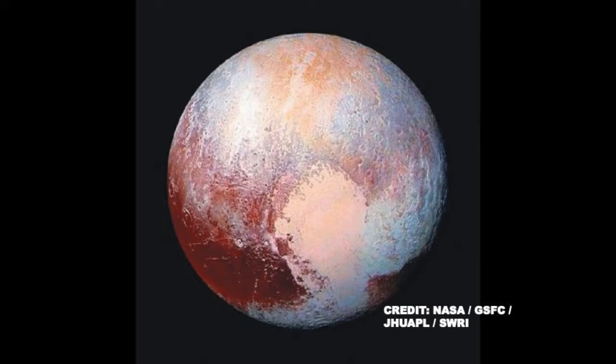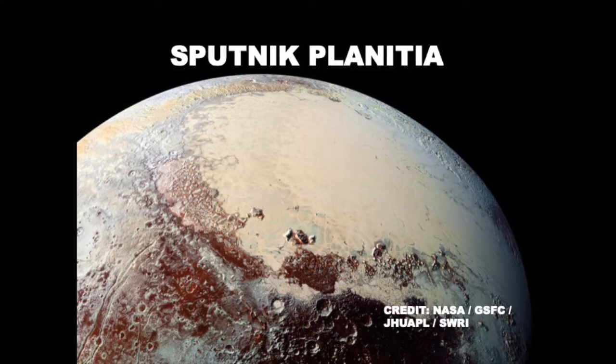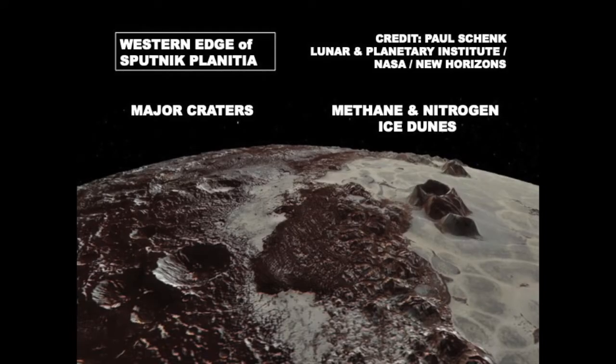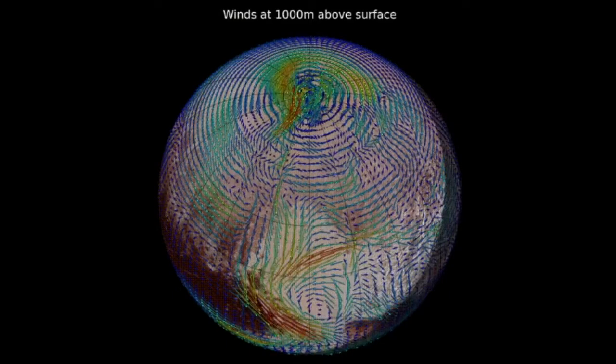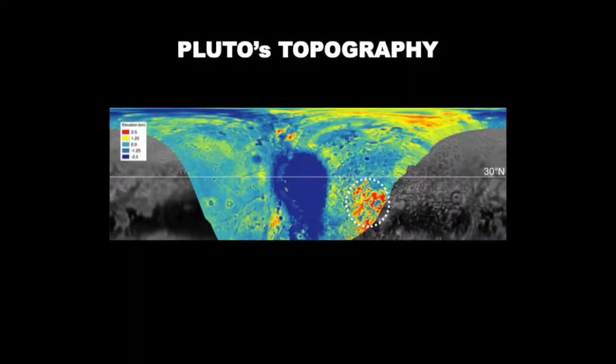I'm going to explain my theory on how I think it got its heart, and it aligns with all of my previous work. Scientists have named this formation the Sputnik Planitia. It is mainly composed of methane ice and nitrogen ice and major dunes, and it is generally featureless with very little crater impacts on it, while to the side there are many crater impacts. This heart is very interesting and it drives much of what's going on on Pluto, including its atmosphere. Its topography is a giant indentation in the surface.